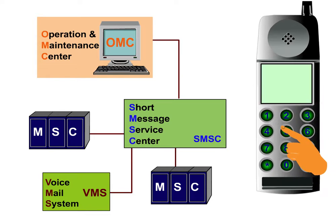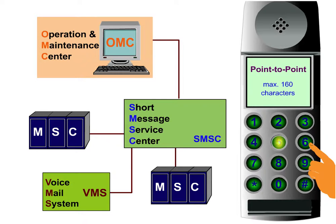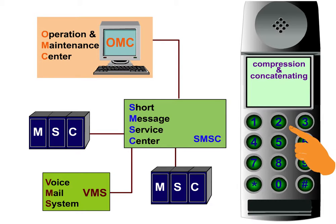Point-to-point short messages are alphanumerical messages with a maximum basic length of 160 characters, which are entered directly via the keyboard of the mobile phone. Compression and concatenating techniques increase the number of transmitted characters.